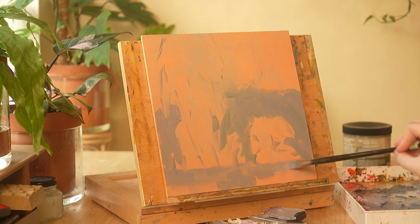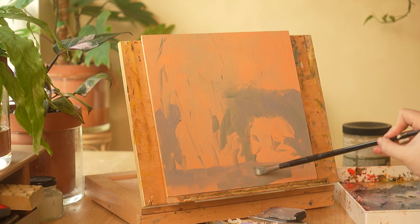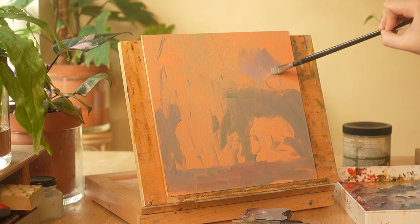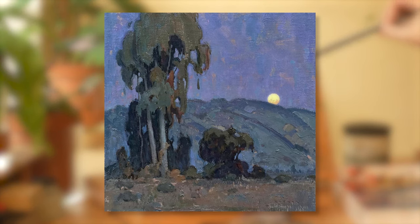Before we get into the goals that I'm setting for the year, I want to talk a little bit about the painting that you're going to be watching throughout this video. You're going to see the entire process this time around. This particular piece is a study of a landscape painting done by Eric Bowman, a widely celebrated and renowned artist whose work focuses on the American Southwest.